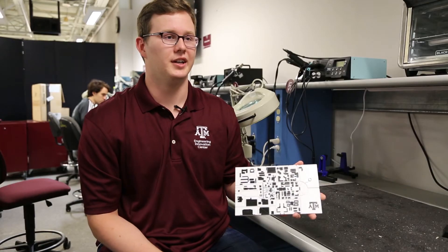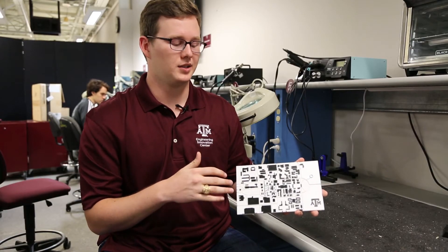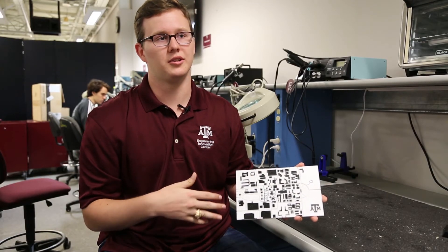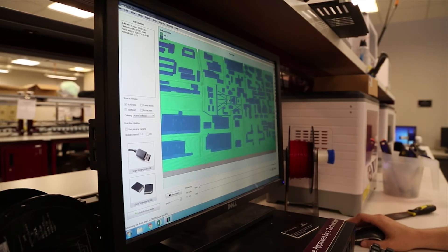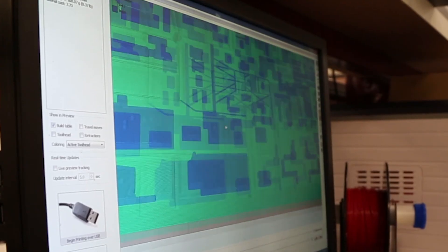We also started a non-profit. We are making a process where a freshman or sophomore mechanical engineering student can come into our program, learn how to 3D print, learn how to use CAD, and go through our program to create a map for another college campus.